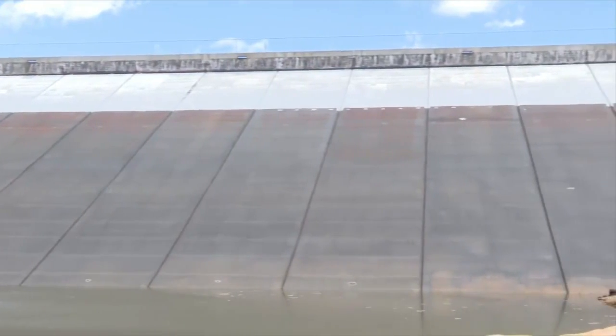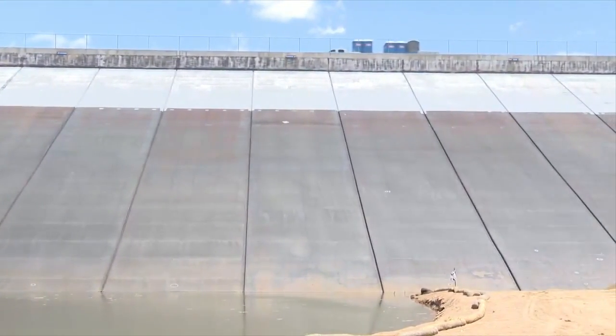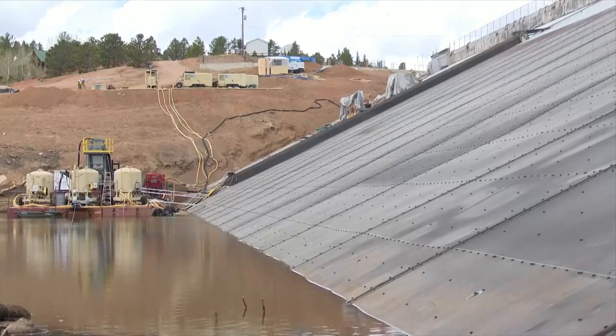A Springs Utilities official explains why this project is so important: "It's an integral part of our water supply, and it's also a dam above the cities, so it needs to be monitored, inspected, maintained, and repaired on a regular basis."